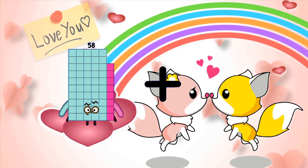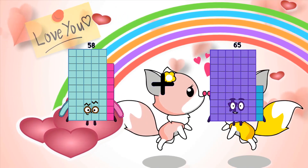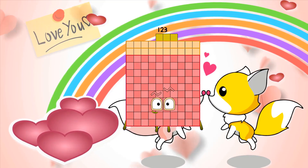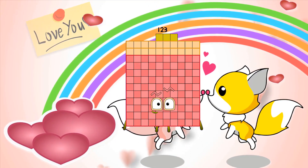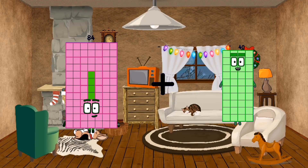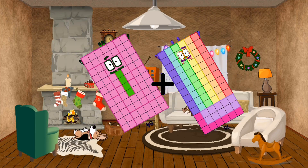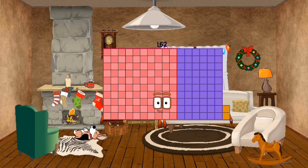58 plus 65 equals 123. 84 plus 78 equals 162.